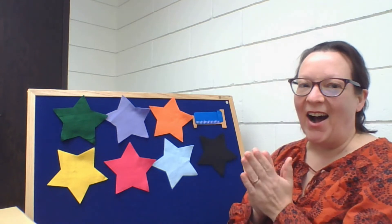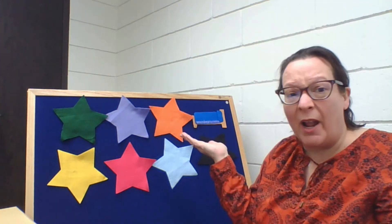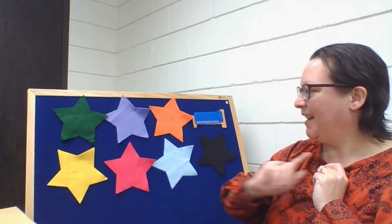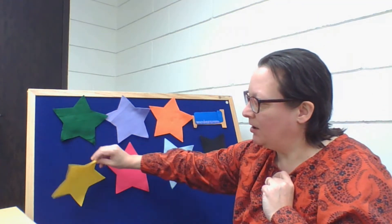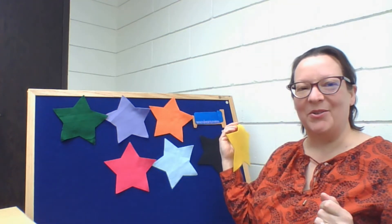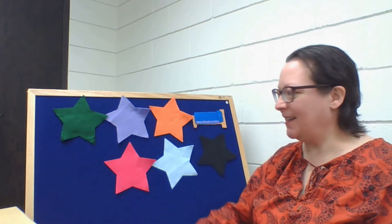Little sheep, little sheep, are you ready to go to sleep? We all wonder where you are. Little sheep, little sheep, are you ready to go to sleep? No sheep behind the yellow star.